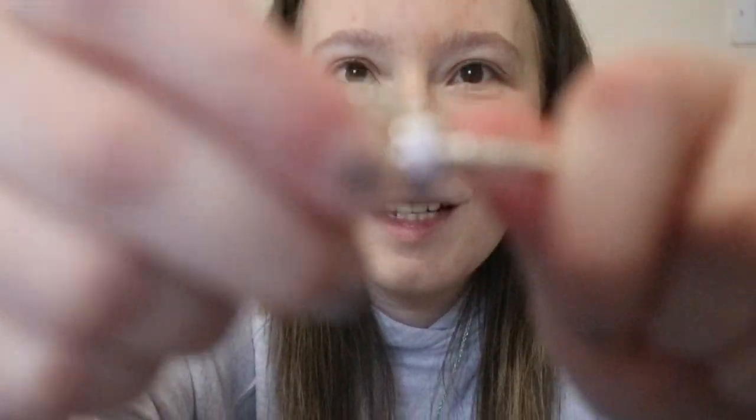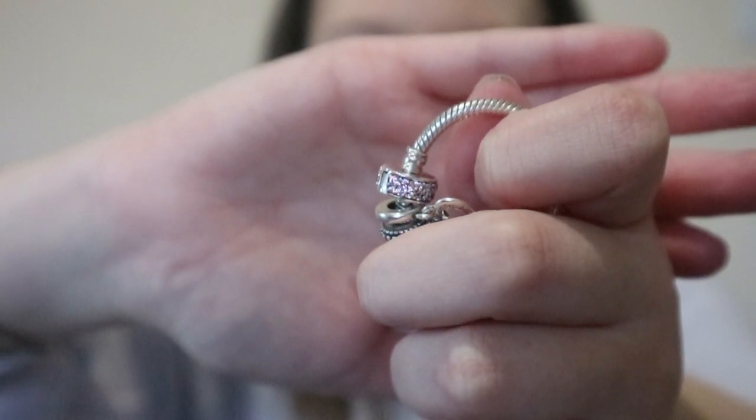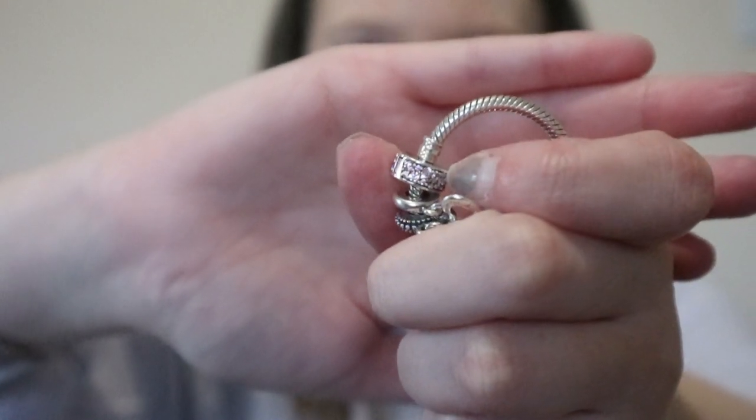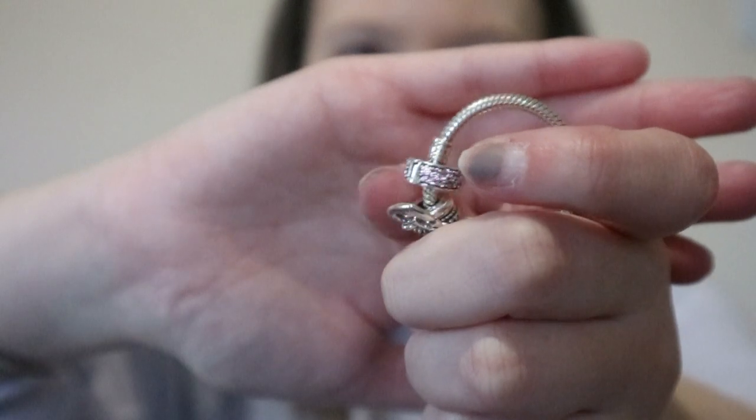I got a little clip charm stopper — once it's clipped on, it doesn't move, which stops the charm from falling off. I'll just show you what it is — there we go. It's that little pink sparkly charm, and as you can see I'm trying to move it, but it doesn't move like the others do.